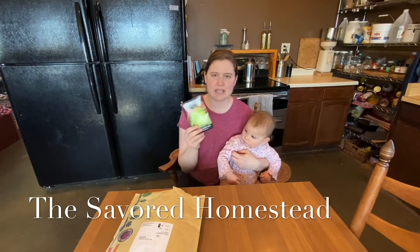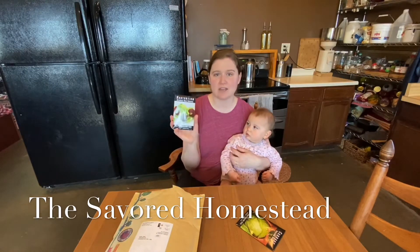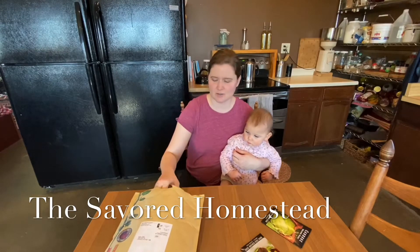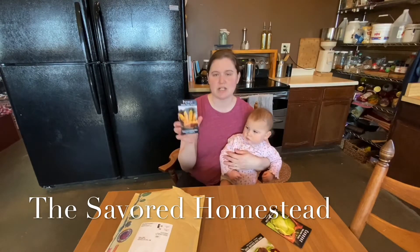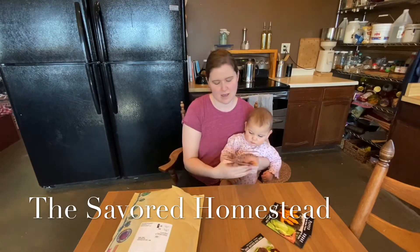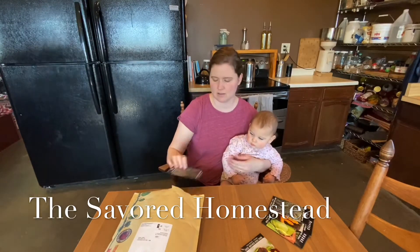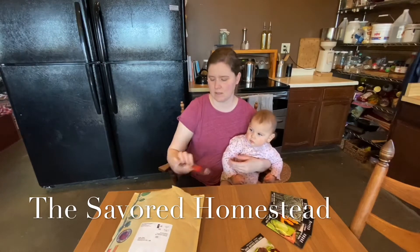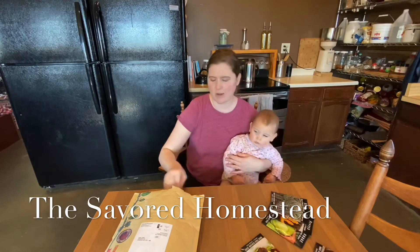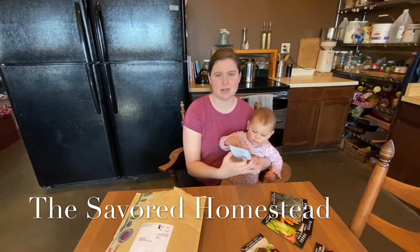First is Golden Acre Cabbage. Then we have Alaska Red Nasturtiums — our daughter wants to have a flower garden, so the flowers are for her. We have Sugar Rush Peach Hot Peppers, Blue Curled Scotch Kale — two of those. Chadwick Cherry Tomatoes. I always go crazy with the tomatoes even though we're not big tomato eaters, but hopefully I'll get around to preserving some of those.